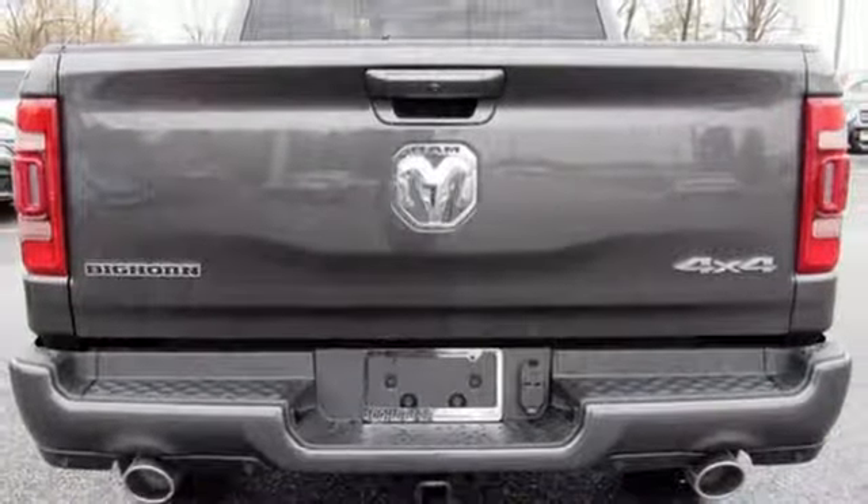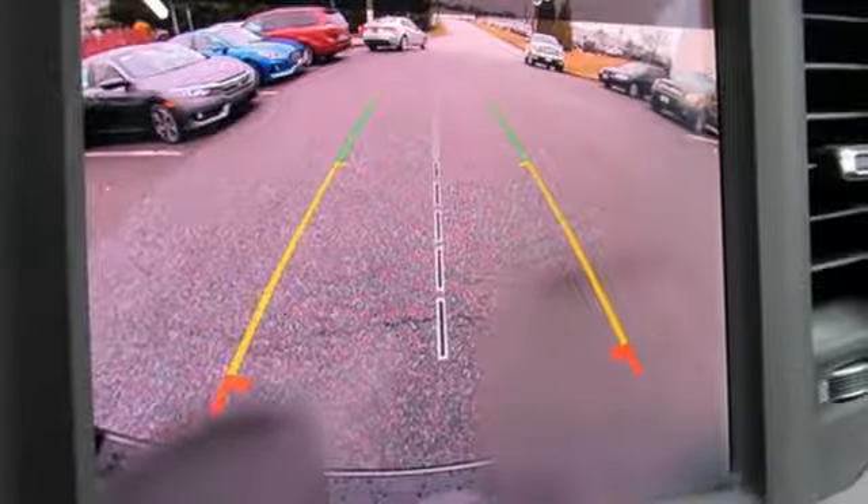Ram works hard, plays harder. There's even more to see in person. Take it for a test drive today.